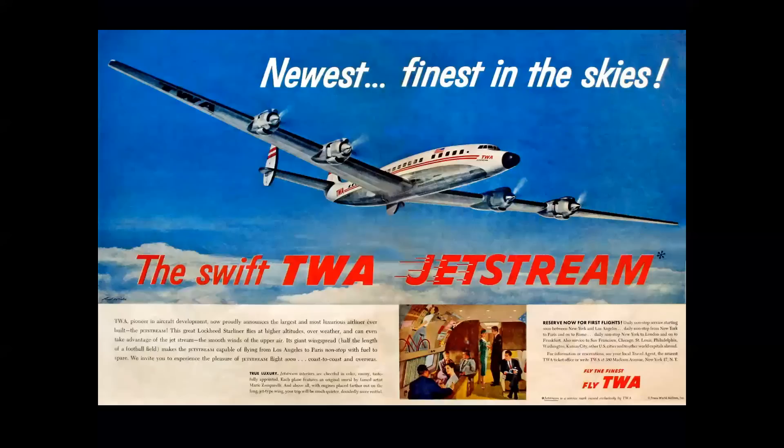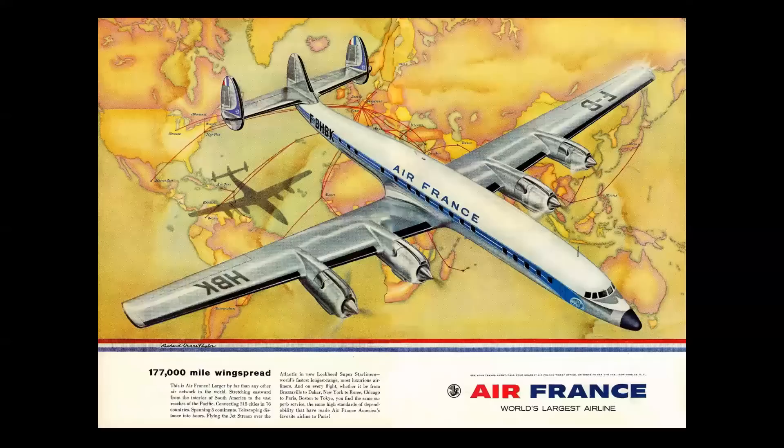How many ways was aviation art used during the golden age? First and foremost there was advertising. This is a Lockheed 1649 Constellation painted by the great Wren Wicks, and here's the same type of airplane painted by a European artist.